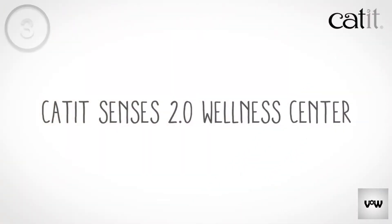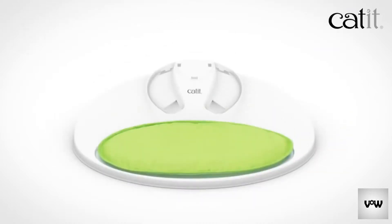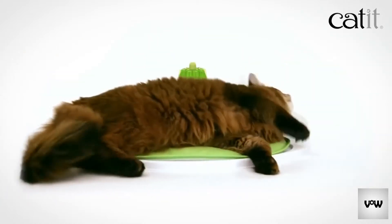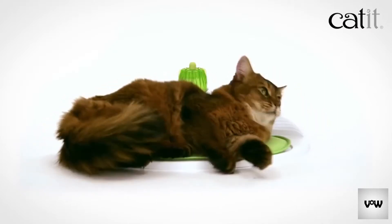The Catit Senses 2.0 Wellness Center was built to be the ultimate catnip relaxation spot. The ergonomic base comes with a broad padded cushion that will comfortably fit an adult cat. We included a wide variety of brushes, textures, and massage ridges to help your cat relax and groom herself. All of the features are easily accessible from all sides to suit any cat's grooming habits.